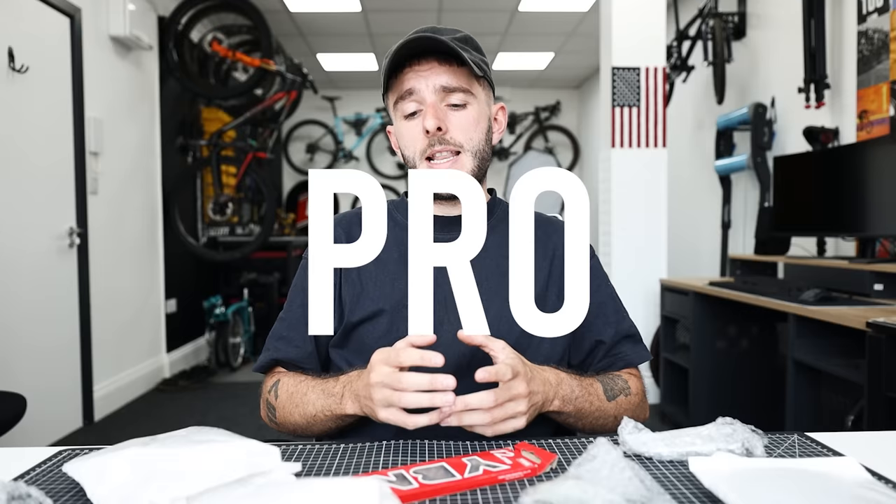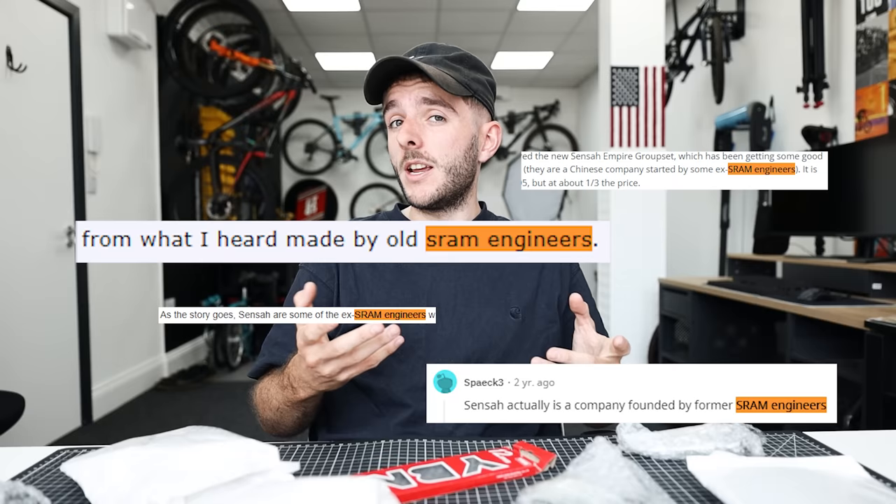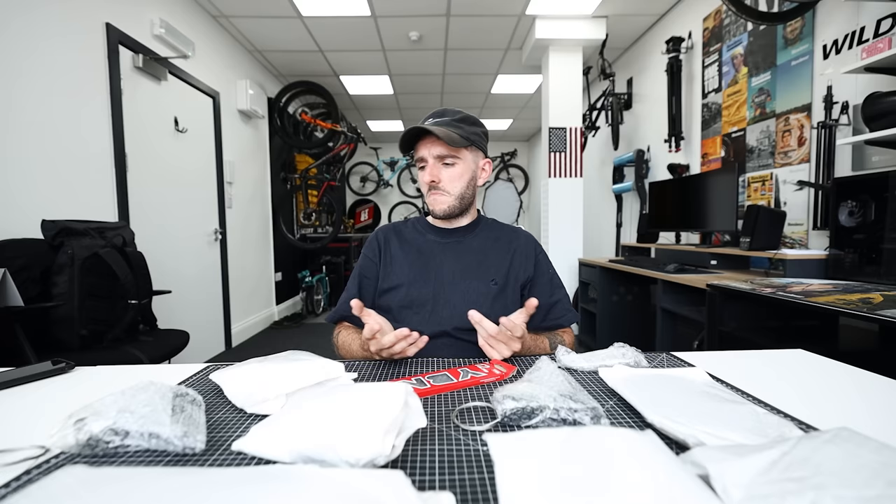The groupset I ordered is a Sensah Empire Pro. I've read in multiple places online that Sensah actually has some ex-SRAM employees or engineers working for them — I'm not sure if that's true, but it seems to be the general rumor. Postage was free, but the box turned up beaten up quite badly. Hopefully everything inside is okay — in their defense, it did come all the way from China and was probably stuffed on a boat.